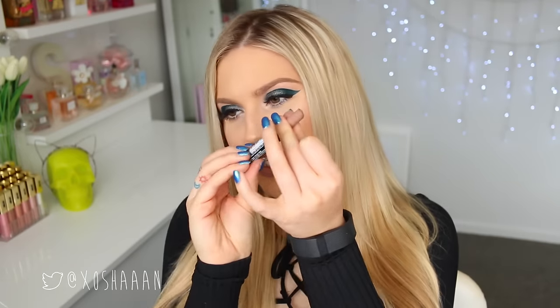Next up is the shade Stone, and this is kind of like a slightly grey nude — like a greige. I do have to say, for some reason this one doesn't wind up, which is really weird; it must be a faulty packaged one. But the actual color is really pretty. Like I said, it's that kind of grey beige, greige color. Really on trend at the moment, very 90s, very Kylie Jenner if you like that kind of look. I really like it.